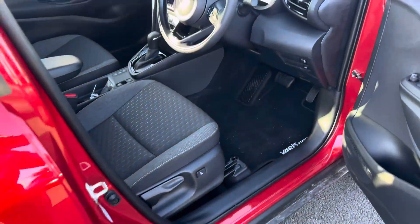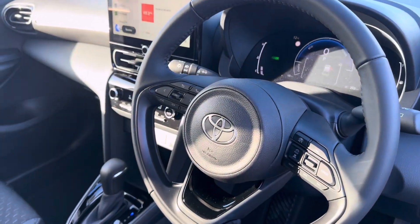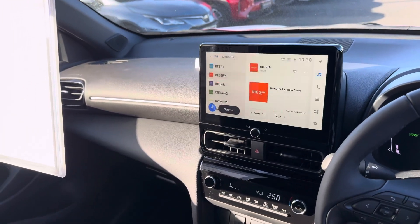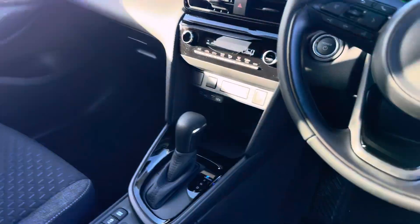Moving to the front, we have keyless entry, push-button start, auto lights, auto wipers, multifunction steering wheel with adaptive cruise control, touchscreen radio with connected services, air conditioning, and automatic climate control.